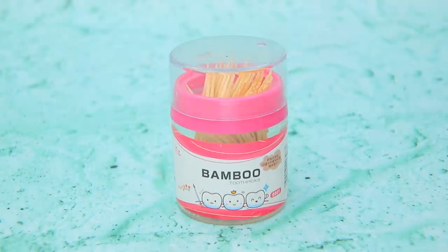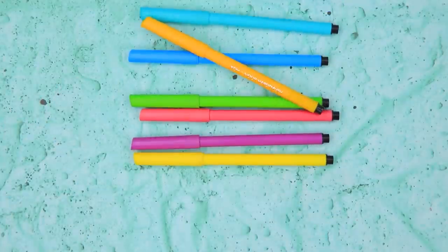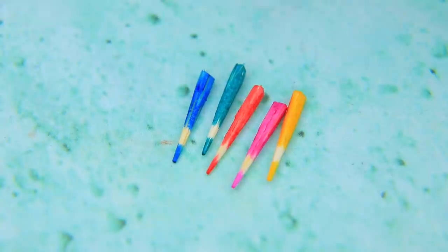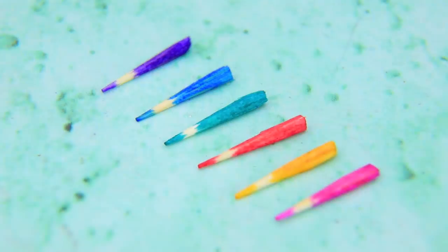Let's make a coloring set out of toothpicks! Color them different shades with markers, give it the right size, and voila! These colors will be enough to brighten anyone's day.